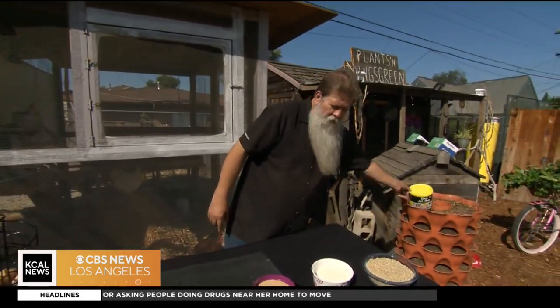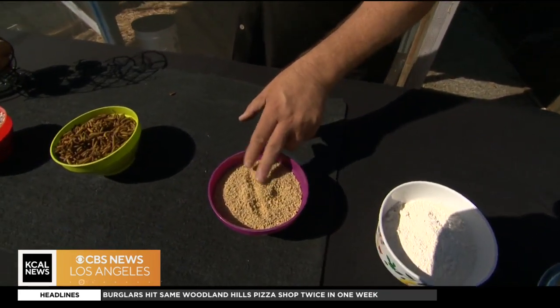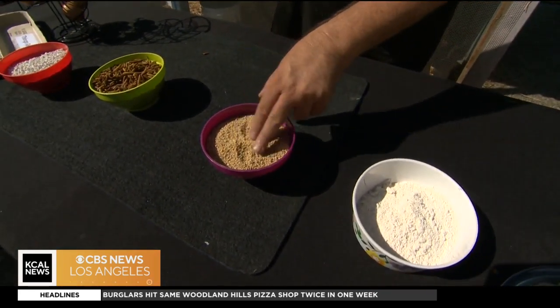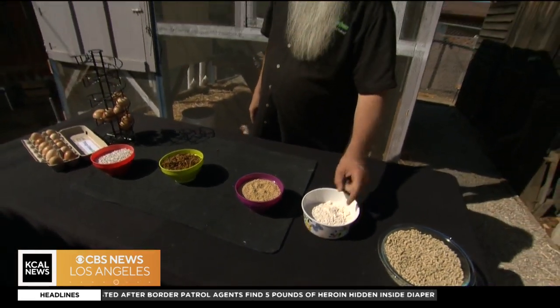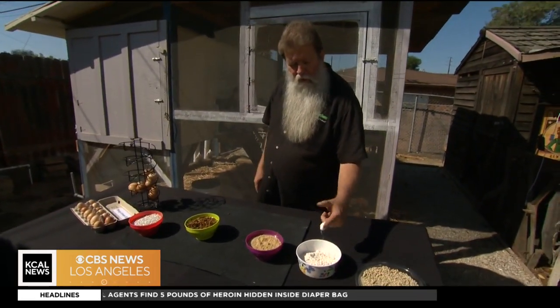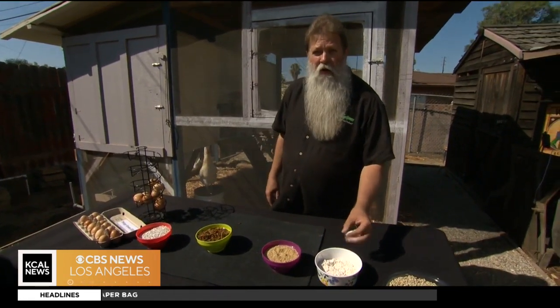The chickens will need a whole bunch of different types of food. When you start them off you have to have chicken feed — it's already really ground up for the baby chickens and they're going to dig on this. You also always have to give them diatomaceous earth, which is what we use in the garden to ward off insects.